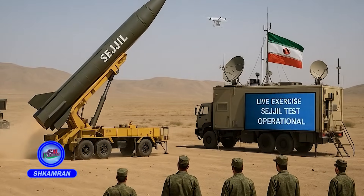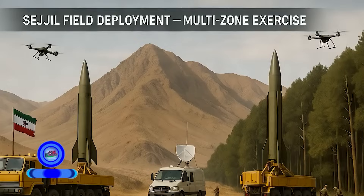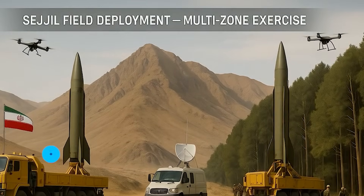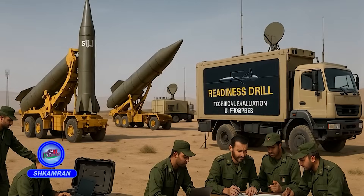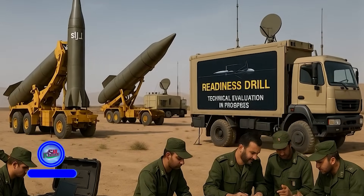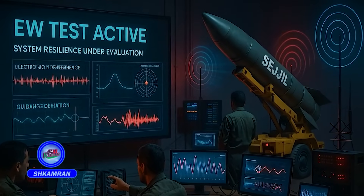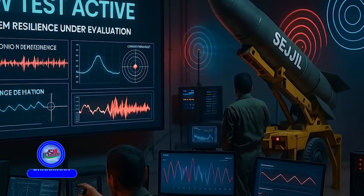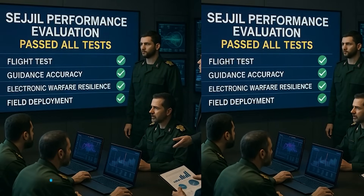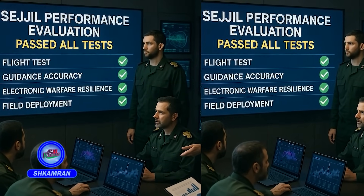Sejal has been tested and evaluated in numerous military exercises. In these drills, mobile launchers are deployed across various terrain. The objective is to enhance operational readiness and assess technical performance. Tests also focus on system resistance to electronic warfare, and Sejal has consistently performed successfully in all these evaluations.